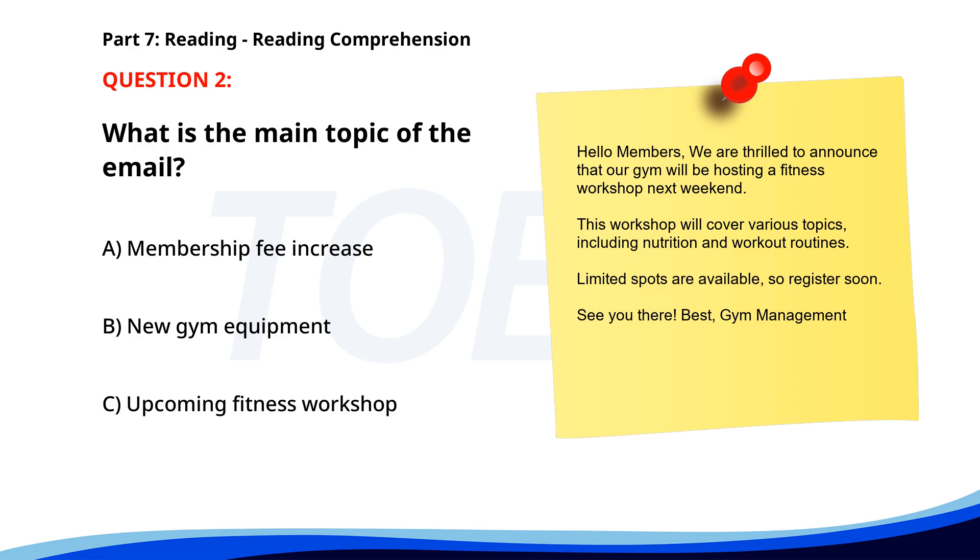Number two. The correct answer is C. Upcoming fitness workshop.